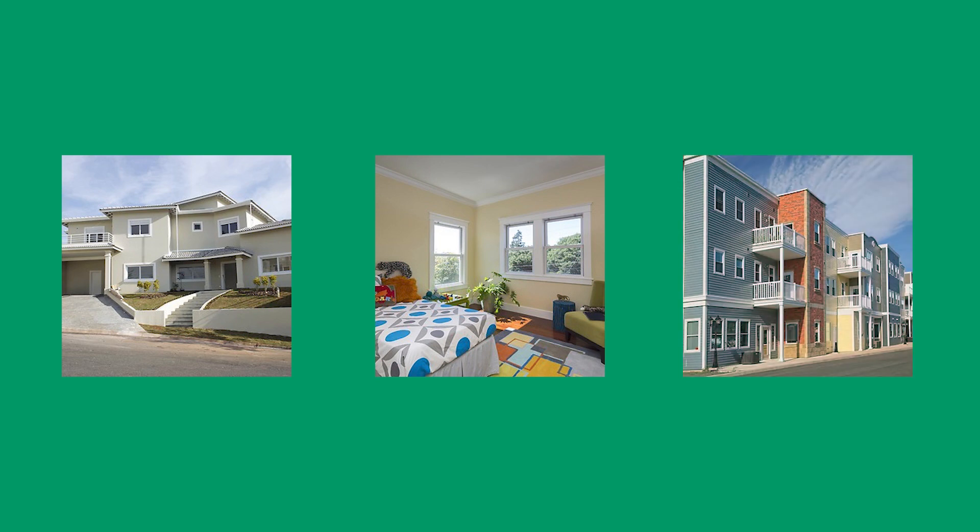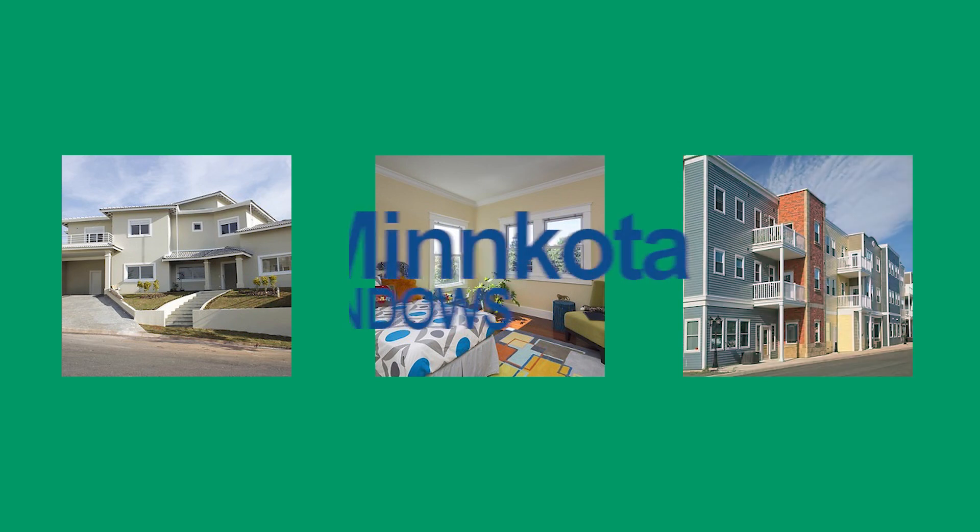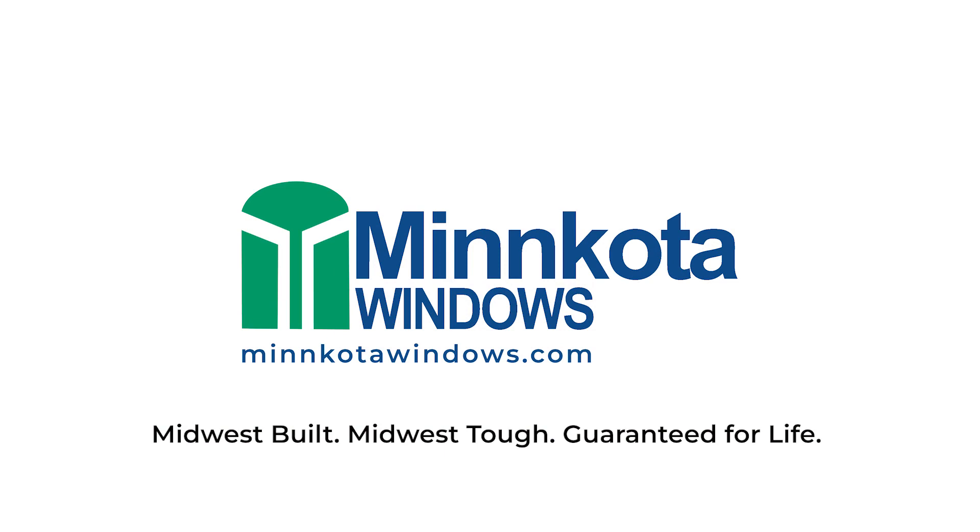Our 190 series allows for all the accessory options of other Minn Kota window styles inside and out, making this a great option that won't break the bank. Minn Kota windows — Midwest built, Midwest tough, guaranteed for life.